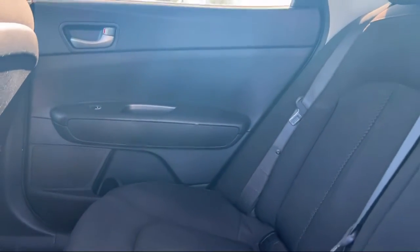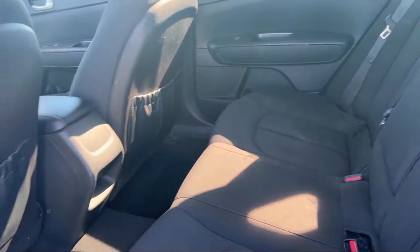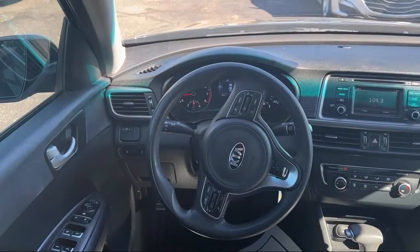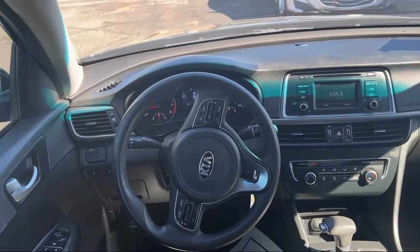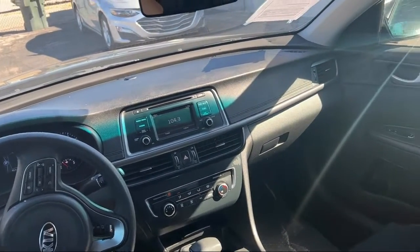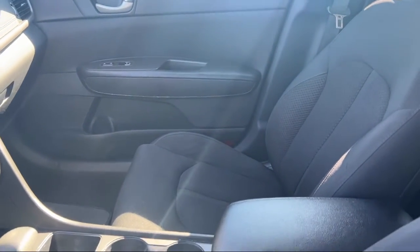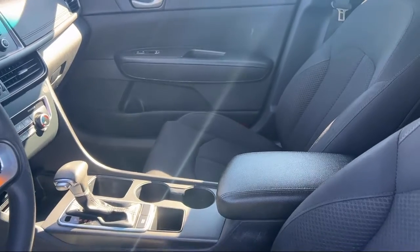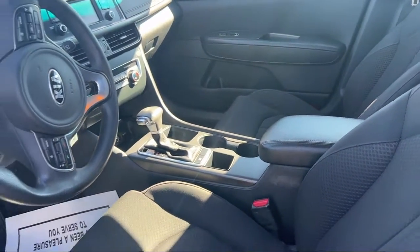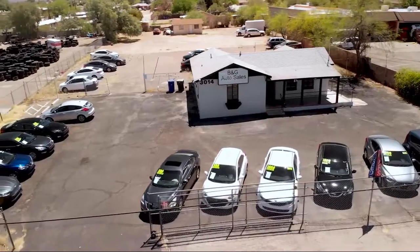For over a decade, B&G Auto Sales has been providing relatively new model cars with low miles for as little as $500 to drive off. Let's face it, that's not easy to come by. We have a friendly and knowledgeable staff that provides top-notch customer service, making sure our guests get the best purchasing experience around. We have the right vehicle to fit your needs and budget. So stop by any B&G Auto Sales today.